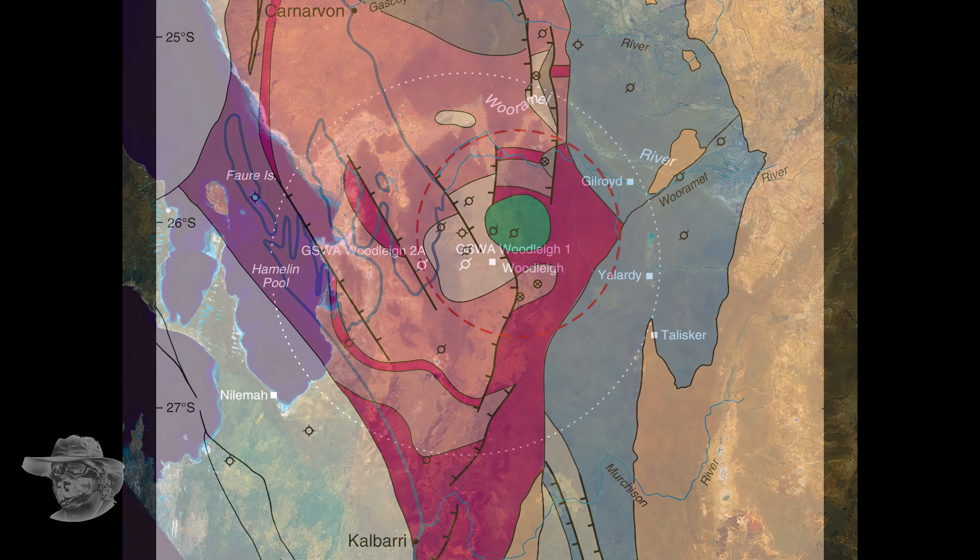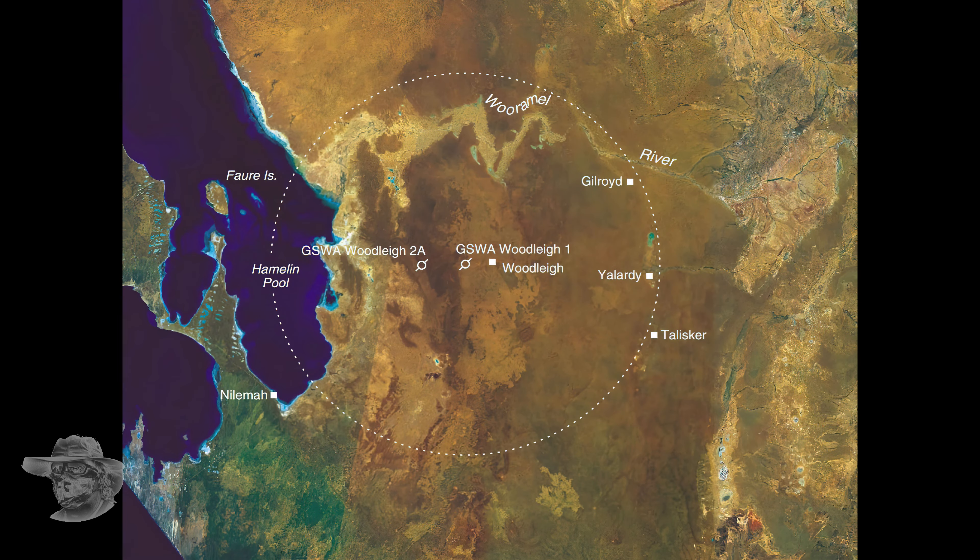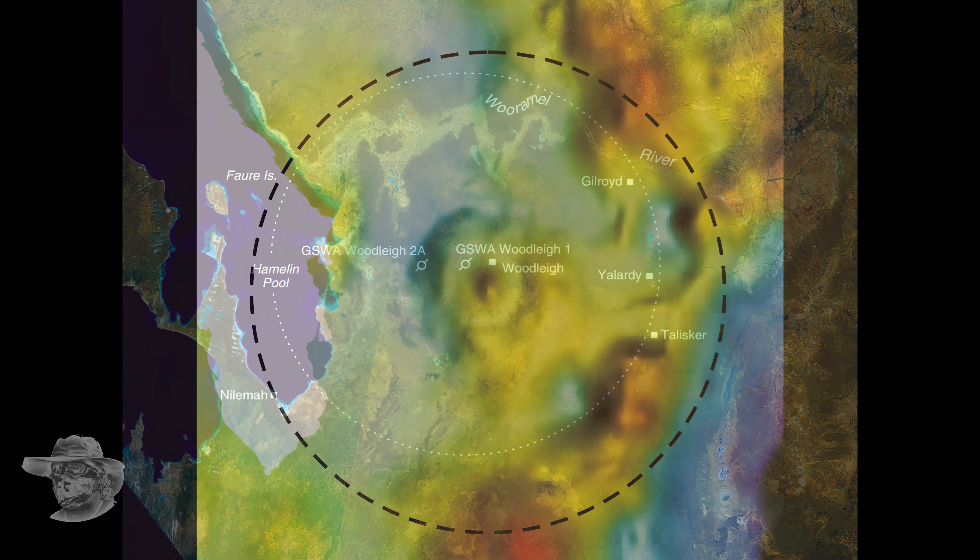You can see Shark Bay there and the Hamlin Pool, very famous for its stromatolites — we'll talk about those a bit in the future. This is how big they now think it is after their survey. This thing is huge; it could be one of the bigger craters on Earth.